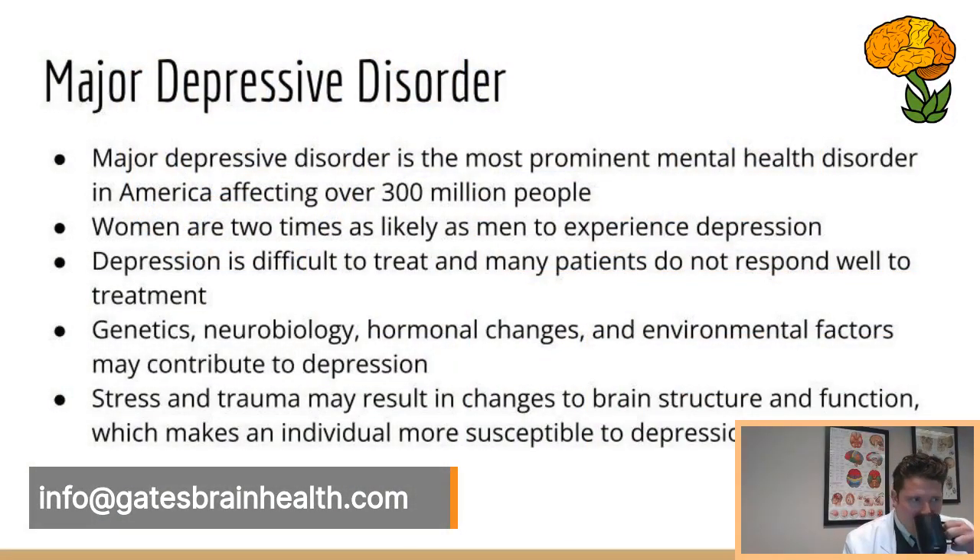I read an article this morning noting that depression has gone up significantly during the pandemic — the last two years has been very stressful. Major depressive disorder is the world's leading cause of disability. It affects between 20 and 30 million people in the United States, depending on the source. Coming out of the pandemic, depression appears even more common at this point in time.